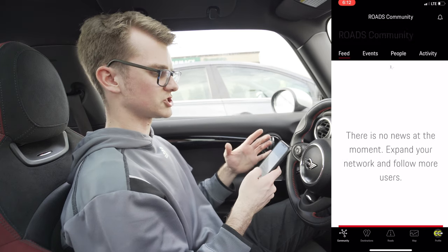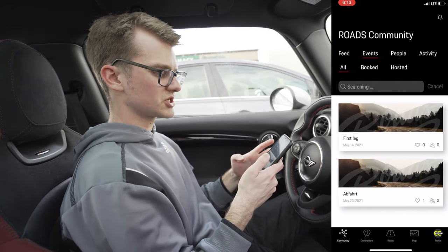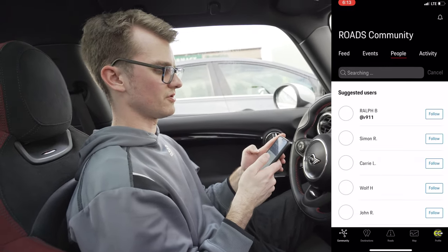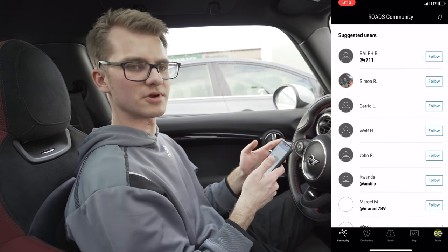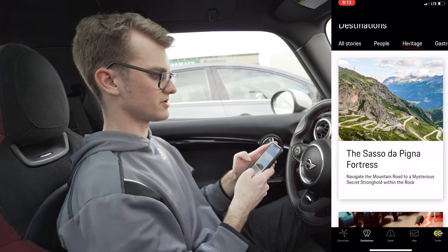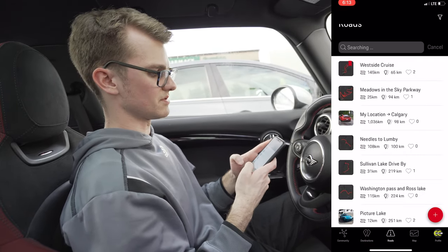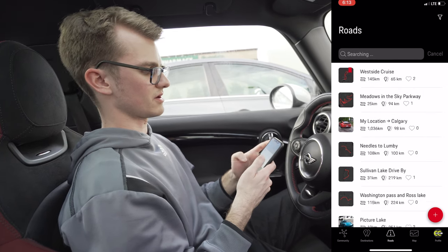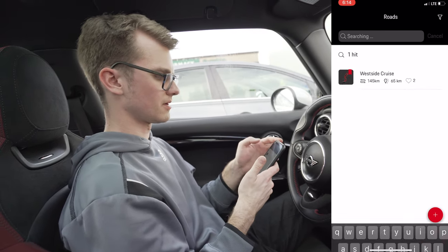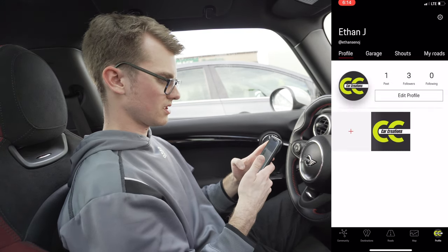So in the feed you can expand your network, add people, and choose people to go and drive with you. Under events, people will actually post events and you can plan drives around your area, and you can follow other users like you would on social media. Down here we have destinations — you can look at destinations around the world and different cool heritage areas. And then this is the cool tab at the bottom: roads. Here are all the different roads close to you — search Kelowna and there you go, the Westside Cruise, one of my favorite cruises to go do and film on. And finally you have a map to show where you are.